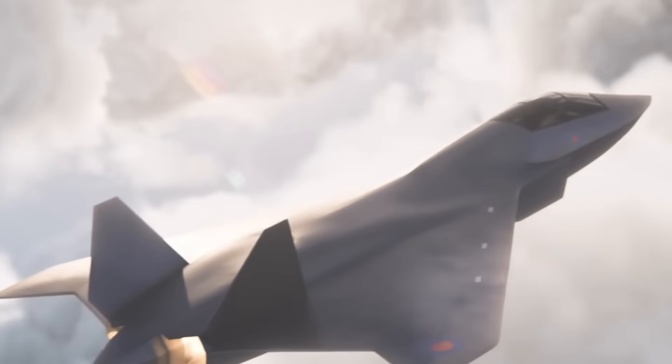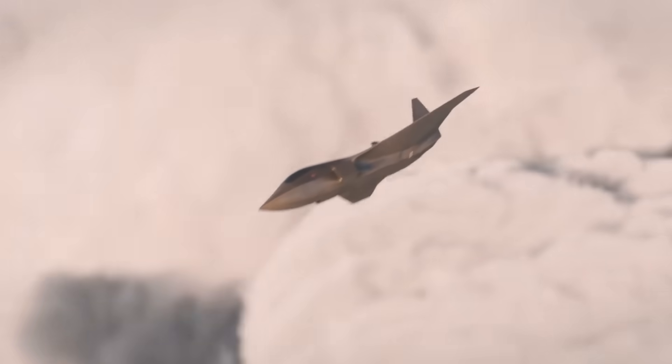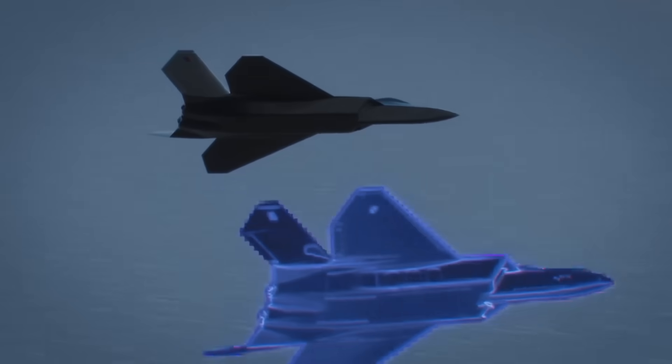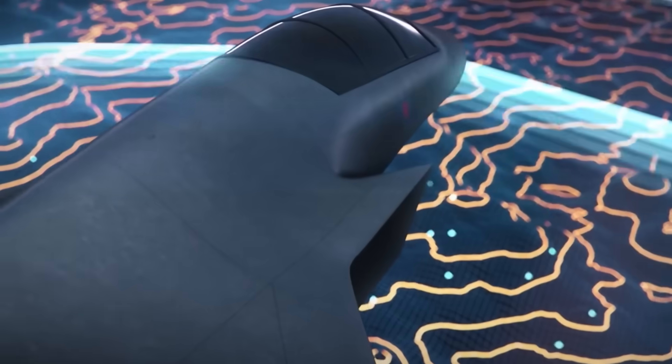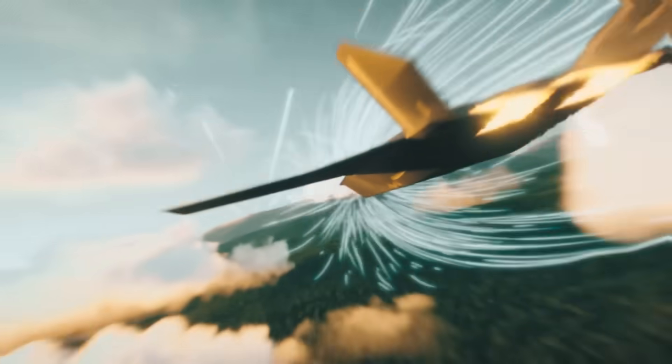Today we'll reveal the most powerful jet ever built by the United Kingdom. It flies faster, higher, and more destructive than any fighter before it. A one-pilot army. A one-fighter fleet. This is the fighter that makes that possible — the Tempest Fighter, possibly the first 6th generation fighter in the world.